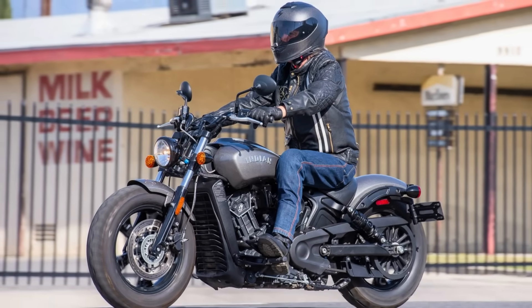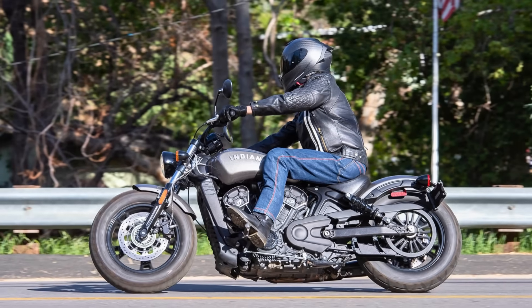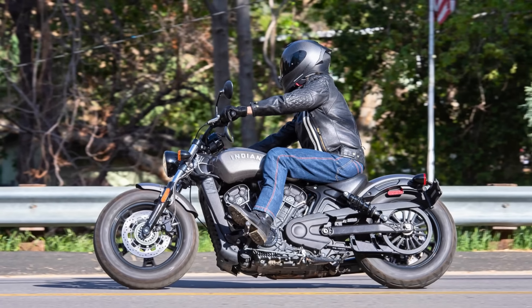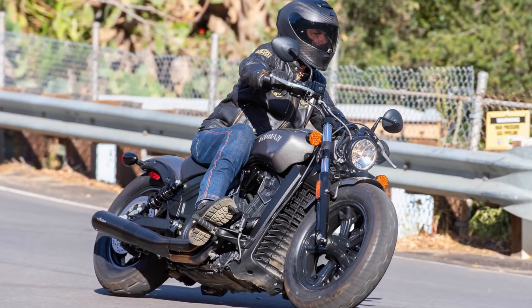The 2024 Indian Scout Bobber 60 starts at a competitive $8,999, making it an attractive option for new riders or those seeking an affordable entry into the world of American V-Twin motorcycles. It's a motorcycle with a bit of edge and a whole lot of fun packed in.